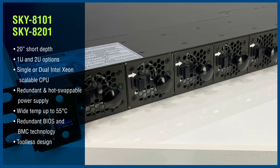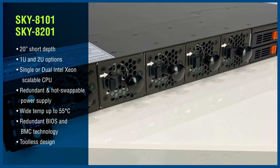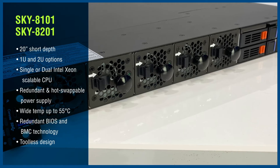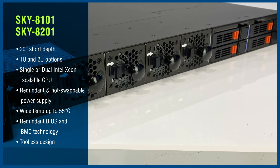So let's take a look at the 8101 and the Sky8201 servers. They are a 20-inch short-depth carrier-grade server with 1U and 2U options featuring single or dual Intel Xeon scalable CPU.